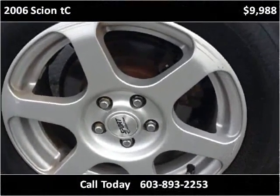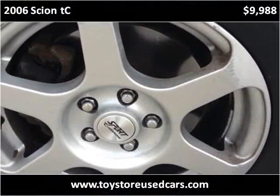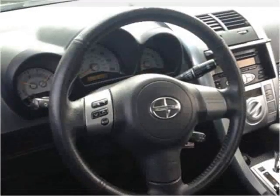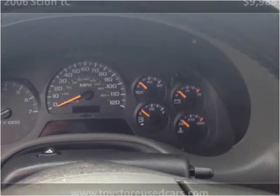This vehicle has a nice frame and a clean body line.